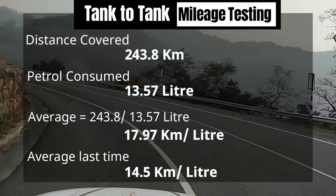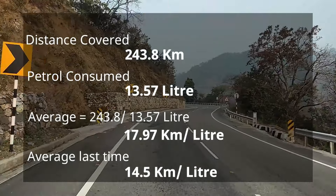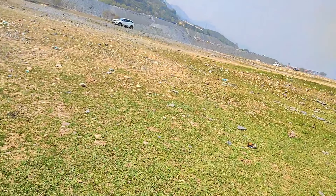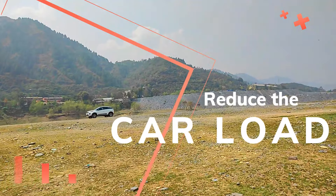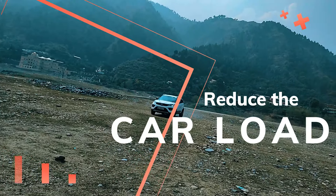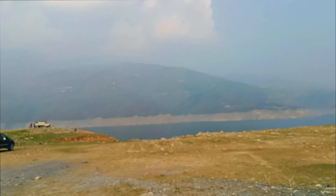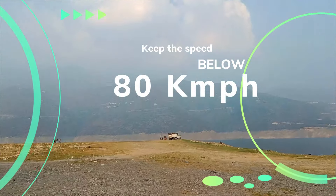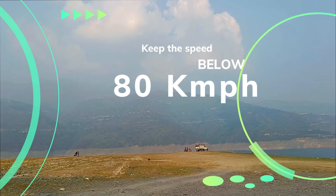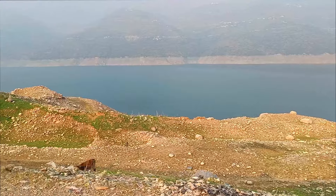I will tell you some factors to consider for better mileage. First, reduce the load inside the car — we are on a long family trip, the car is fully loaded and the boot is also loaded, so we couldn't benefit from this. Second, slow down your speed — if you keep below 80 km/h you will see a good difference in average, and below 70 gives even better results. Following this step we improved our average.